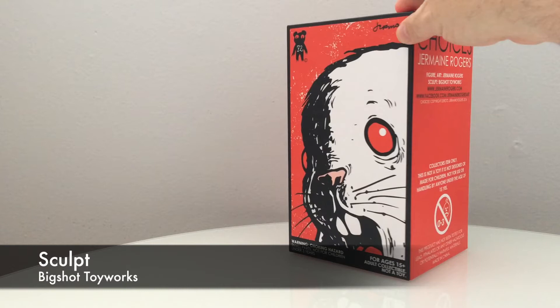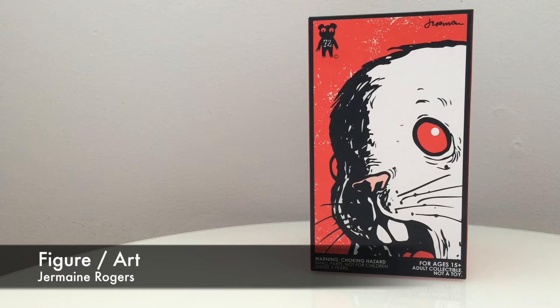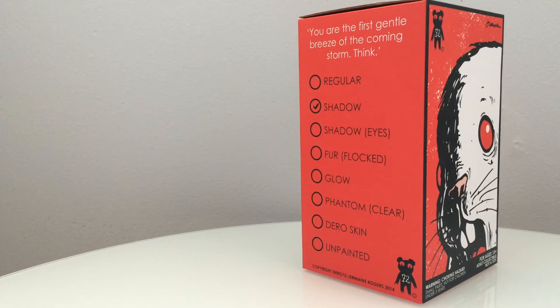Welcome to GoFigure News on GoTV. I am TJ coming at you almost live from Dallas, Texas, and today we are taking a close look at Choices.